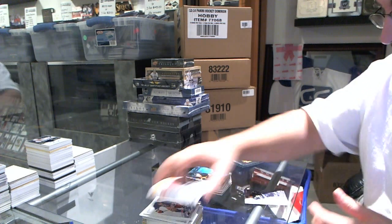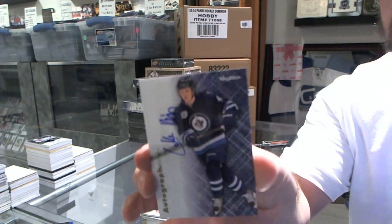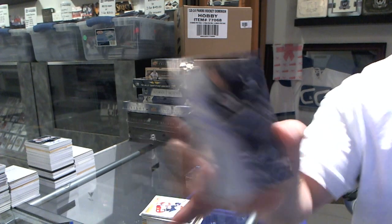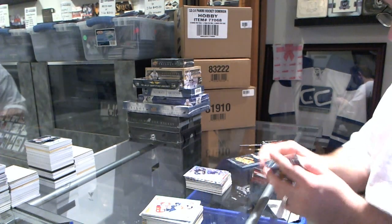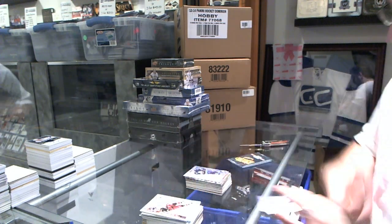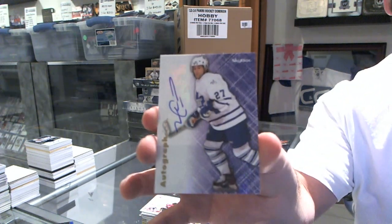We've got for the Winnipeg Jets Autographics Carl Klingberg. We've got for the Toronto Maple Leafs Autographics Michael Pekka.